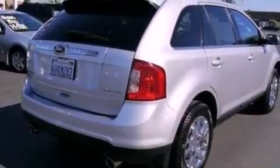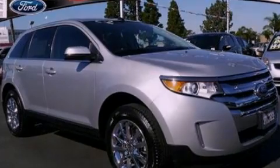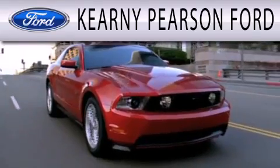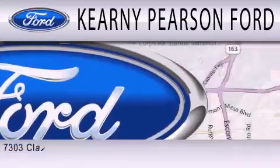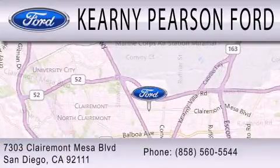Call now to find out how you can own this breathtaking vehicle. Kearney Pearson Ford is dedicated to doing everything possible to ensure that the experience you have selecting your next vehicle is as pleasant as possible. We're located at 7303 Claremont Mesa Boulevard in San Diego.